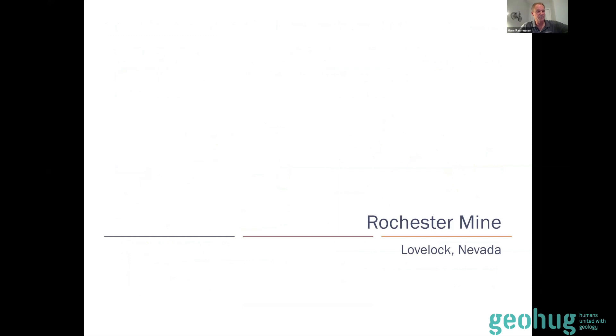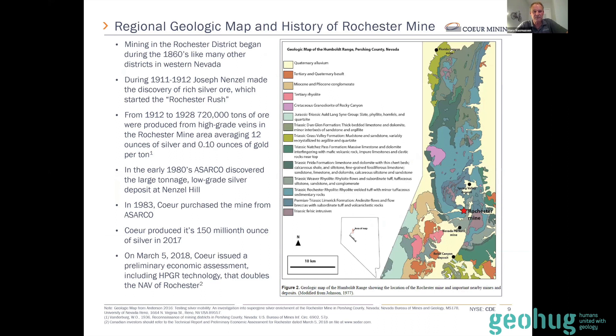Moving to the Rochester asset — this is a really cool part of the world. Like a lot of historic districts in Nevada, the 1860s were boom time. Most people have heard of the 1849 Gold Rush in California, the discoveries of the Virginia City gold mines, and eventually Comstock Lode. Numerous other districts in Nevada were discovered at that time, and Rochester was one of them. What really turned Rochester into a rush was the discovery in 1910, 1911, and 1912. That discovery led to the mining of 12 ounce per ton silver and 0.1 ounce per ton gold from high-grade structures and veins at the Rochester mine.